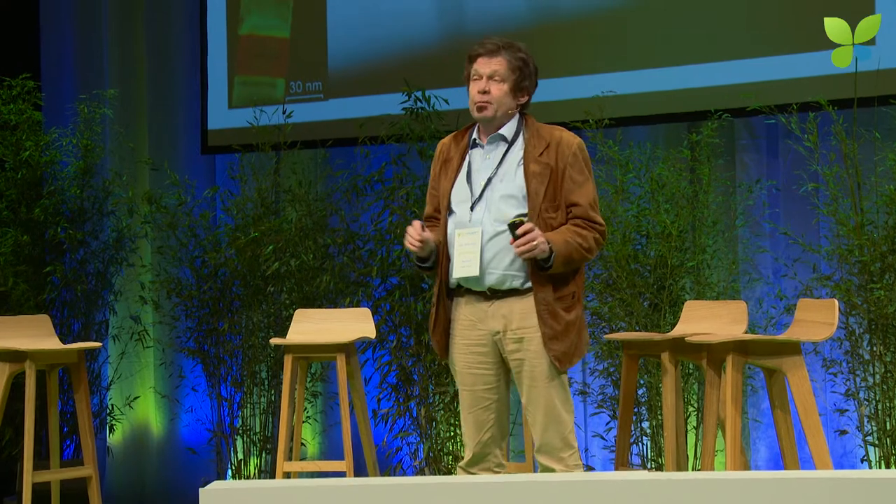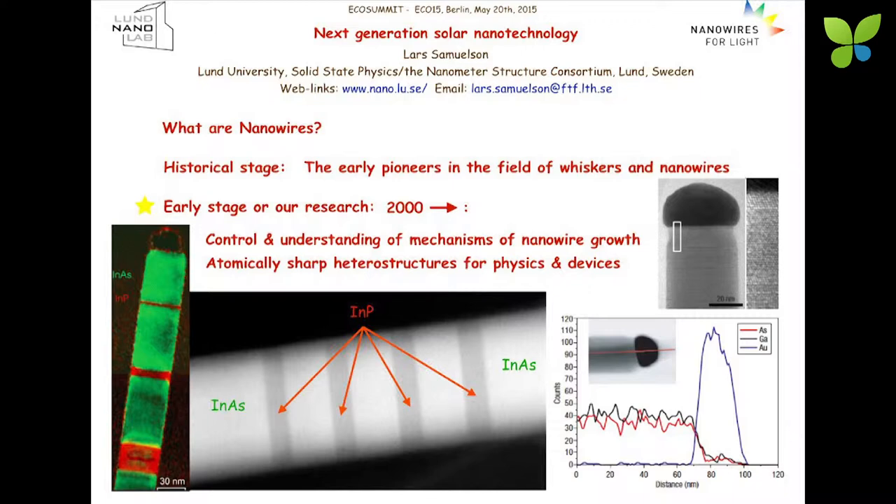Our background is very much in developing this technology from where it was when we started 15 years ago — understanding the way nanowires grow, very much fundamental materials research, but also developing technology where we can, down to the atomic level, control heterostructures, where two totally different materials are combined with atomically sharp interfaces. We were also the first environment to combine top-down patterning with bottom-up self-assembly growth to make perfect arrays of nanowires, which is of course the prerequisite for LEDs and solar cells.